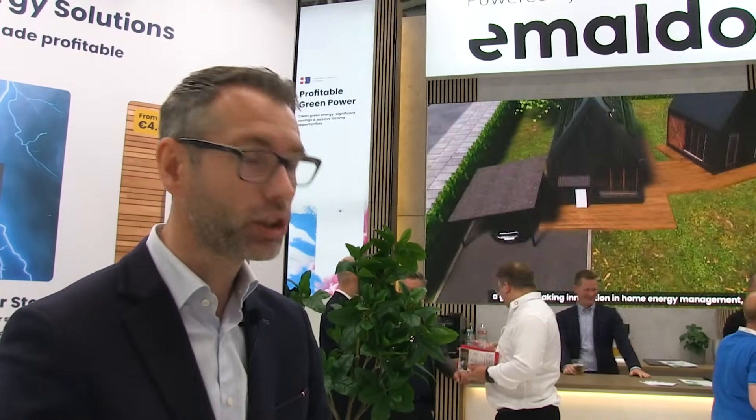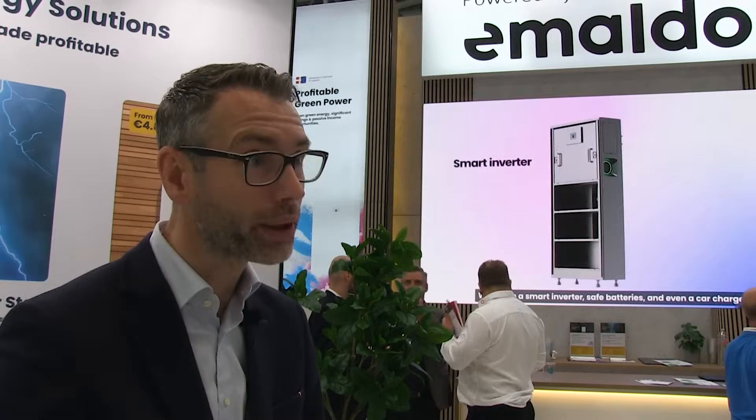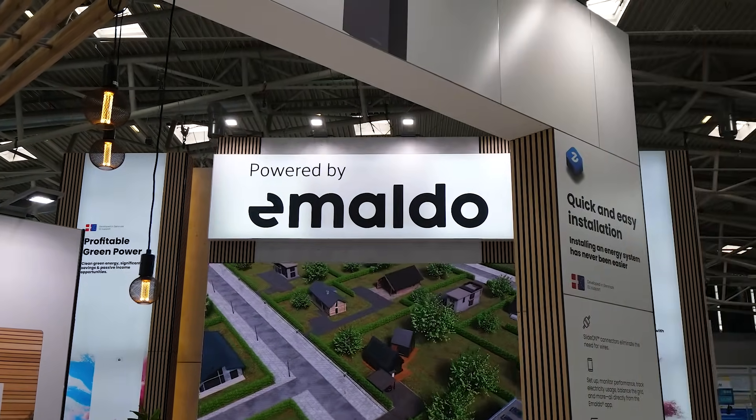We see our future in being one of the key providers of virtual power plant in the markets we're focusing on. Our virtual power plant is already live in Sweden and Denmark, we're about to go into Finland, then the Netherlands, Czech Republic and Hungary. We have a really exciting roadmap and that is what we're looking forward to over the next 12 months.